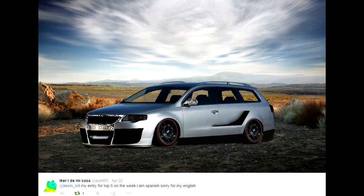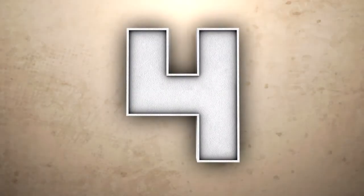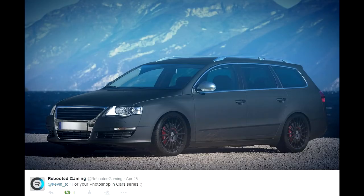Hi guys, Kevin here, welcome back to the Photoshopping Cars Top 5 and we're jumping straight in. Number 5 is Ika Edimikasa — I'm sorry if I messed up your name, but your Twitter name is Kerr HF01. Thank you very much for the entry, it looked different, and that's a good thing — that's a compliment right there.